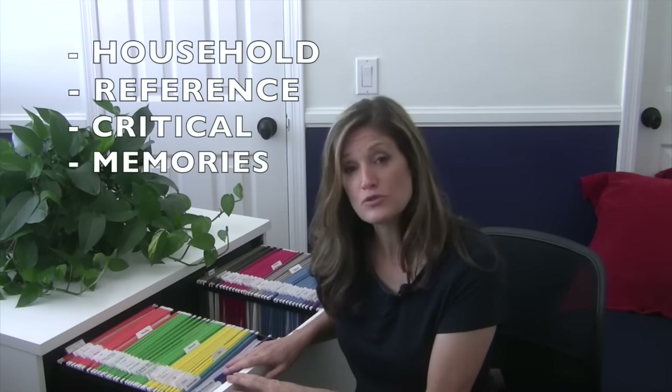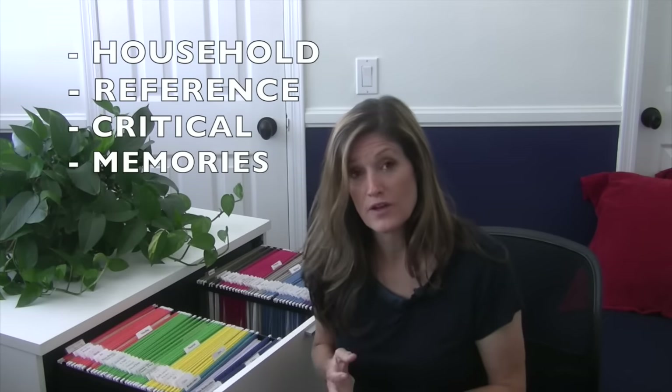Are you ready to get organized? Let's do it. In my filing system I have four major categories: my household file, my reference file, my critical file, and a filing cabinet with my memories. Those are my four major categories.